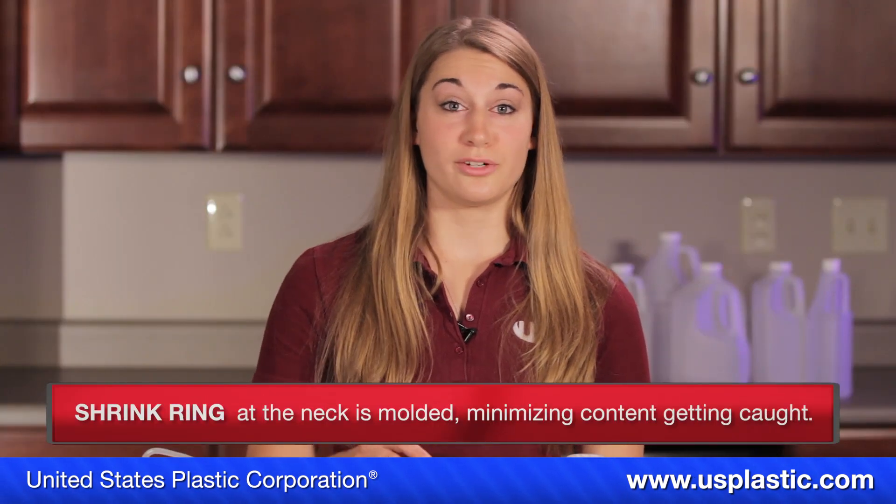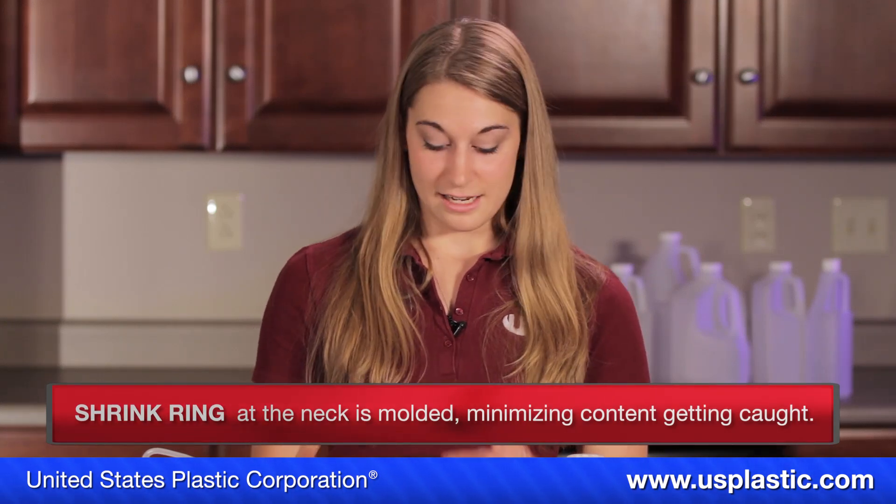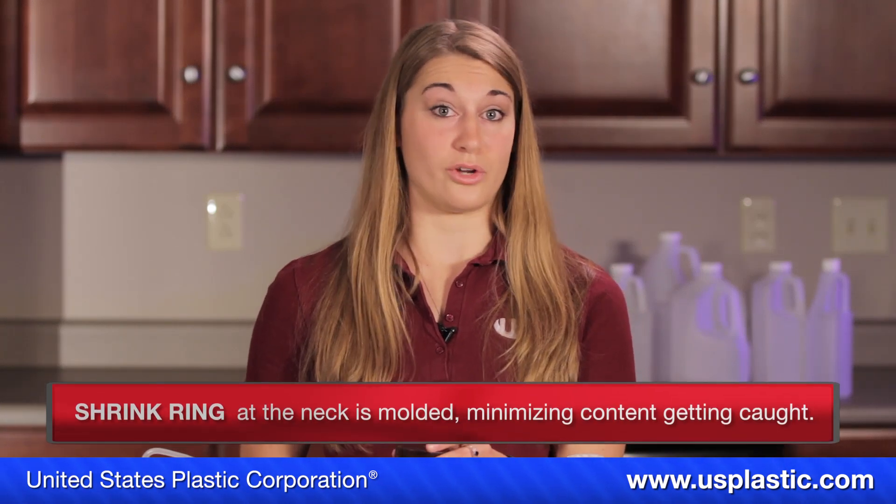Another perk is that the shrink ring in the neck of Nalgene bottles is molded and smooth to minimize contents getting caught when you're pouring or filling it.